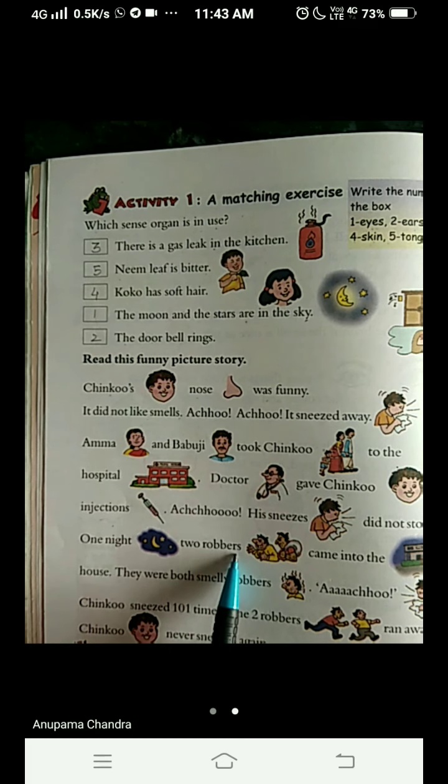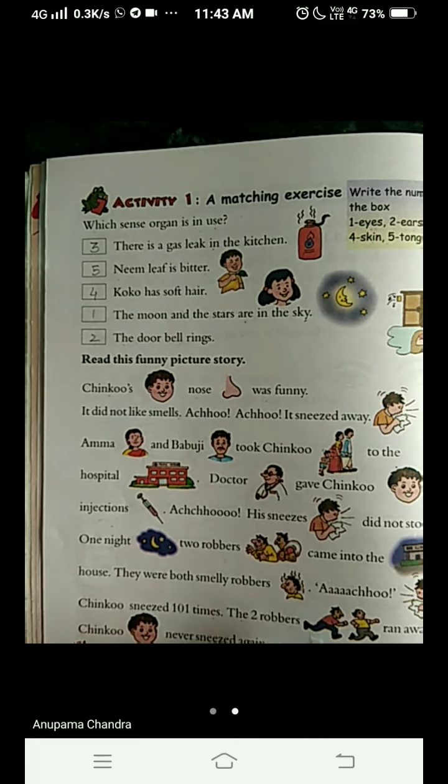But the sneezing did not stop. One night, two robbers came into the house. They were both smelly robbers. Achoo! Chinkoo sneezed 101 times. The two robbers ran away. And Chinkoo never sneezed again.